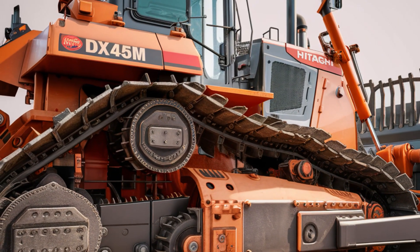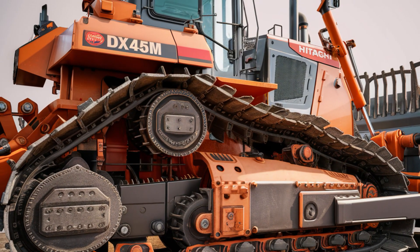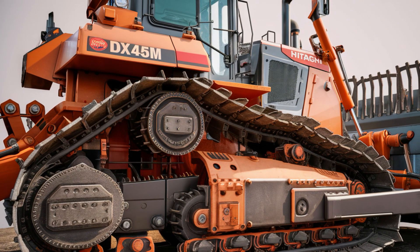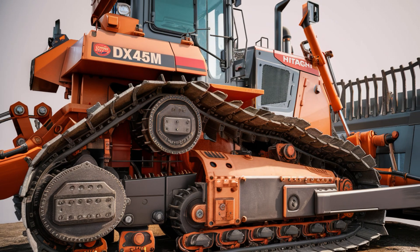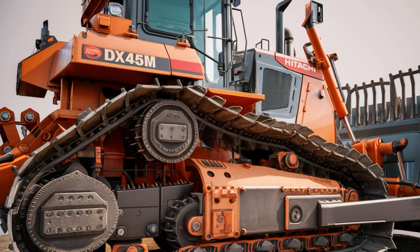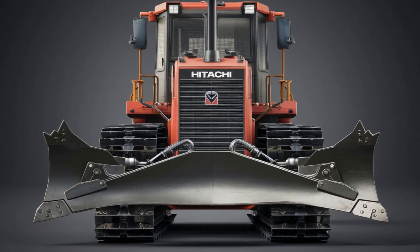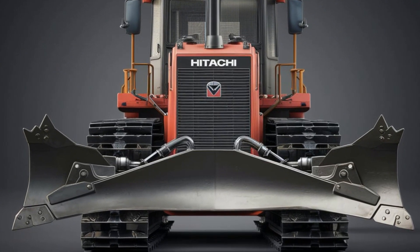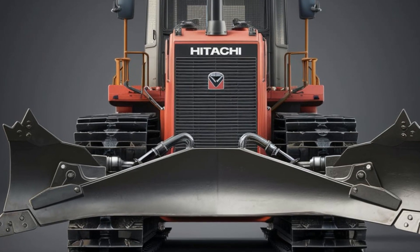Powering the DX45M is a 40-horsepower Isuzu engine that strikes an ideal balance between performance and fuel efficiency. Despite its compact size, the engine delivers ample power to handle demanding tasks. Advanced engineering ensures that the engine operates with minimal emissions, aligning with global environmental standards. This makes the DX45M not only a high-performing machine, but also a responsible choice for operators looking to reduce their carbon footprint.